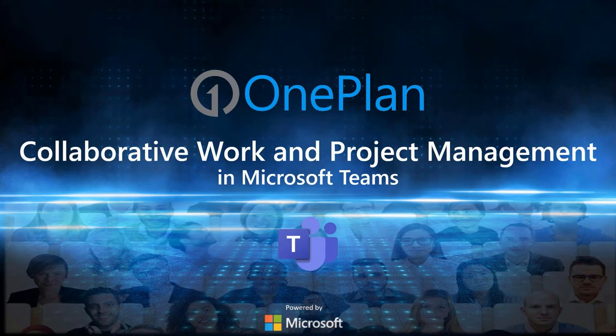Hello everyone, and thank you for joining us today. My name is Robert Stickel. I'm also joined by my colleague Paul Estabrooks. Paul will be today's presenter and will discuss the topic of collaborative work and project management in Microsoft Teams. I hope that today's presentation grants you some insight into the world of project and portfolio management and gets you excited for the new developments happening within the industry and here at OnePlan.